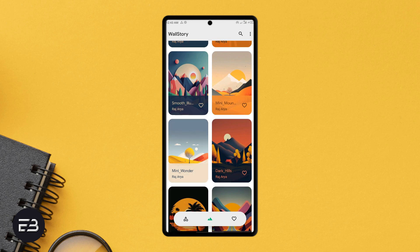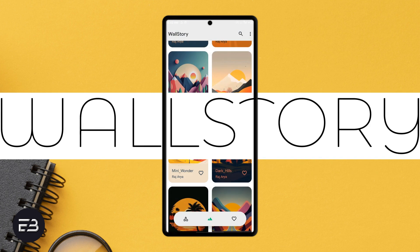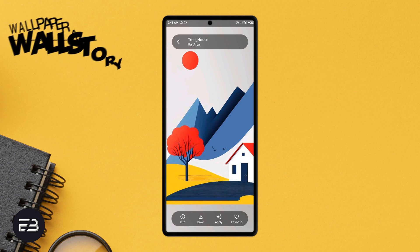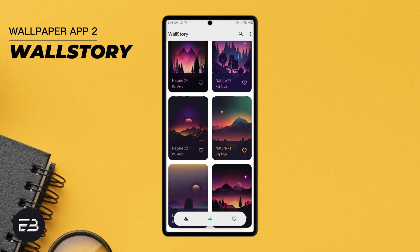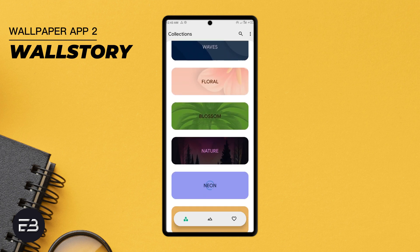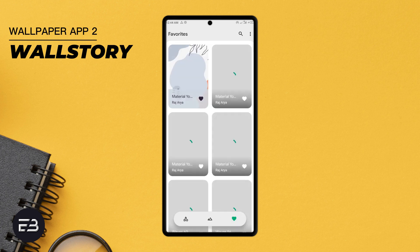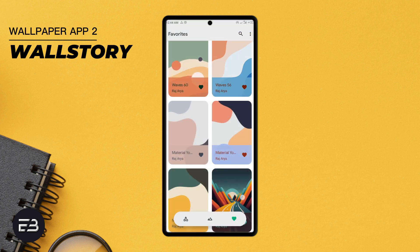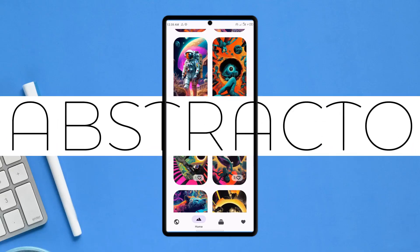If you want very beautiful and unique minimal material wallpapers for your home screen, then this wallpaper application — which goes by the name Wall Story — is one I recommend to you. This is from the same developer as Wallstone, and these wallpapers are very modern, fresh, and clean, which would be perfect for minimal home screen setups. With over 30 categories to choose from, you get tons of incredible high quality wallpapers. Currently it has over 900 wallpapers with weekly additions.